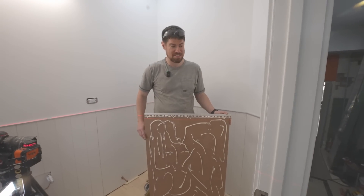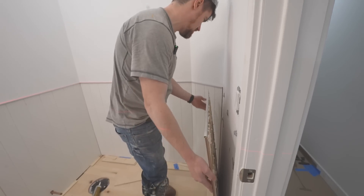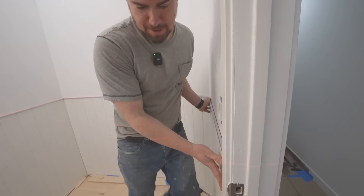Last piece of the paneling — I hope it fits because I've already got all the construction adhesive on it. Yes! I'm going to call that a win. Off camera we'll caulk all the seams, then come back when we're ready to paint in about 45 minutes.